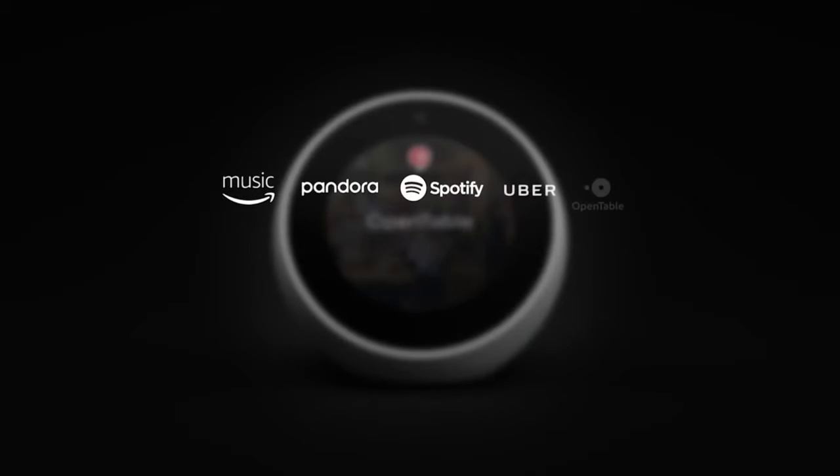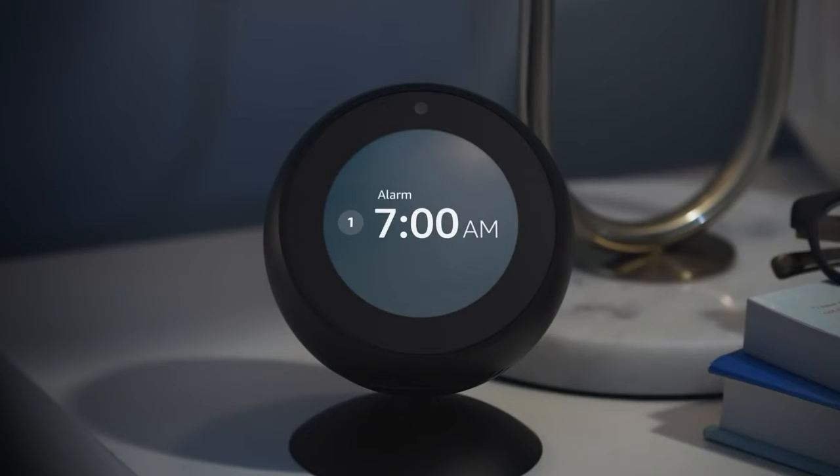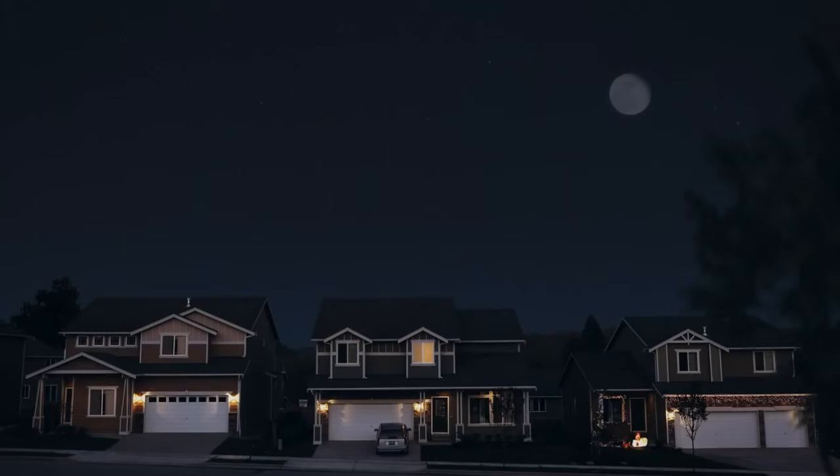With tens of thousands of skills and counting, Alexa is always getting smarter. And so will Echo Spot. The all-new Echo Spot from Amazon.